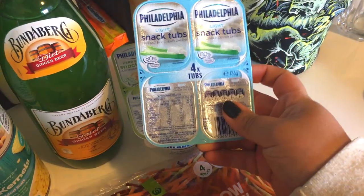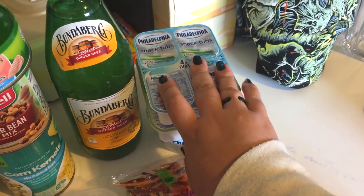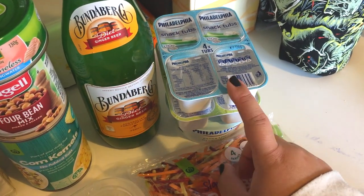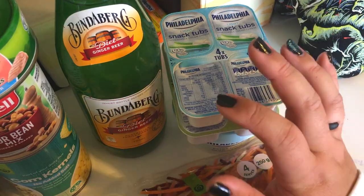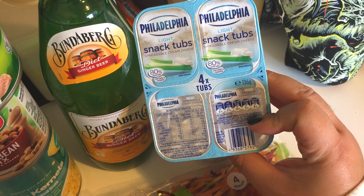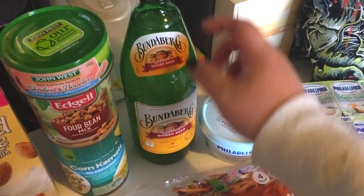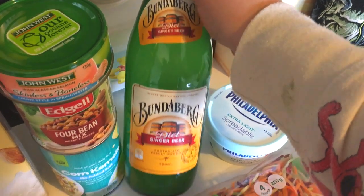I bought some of the Philly snack tubs. The soup I made — the chicken and veggie soup — has taco seasoning in it, and we used a different one than we normally use and it actually turned out super spicy. So I'm going to put some cream cheese into each serve as we heat them up, because then it's a little less spicy. I've got some regular light snack tubs, some herb and onion snack tubs, and the extra light spreadable — that's probably what we're gonna add to the soup.